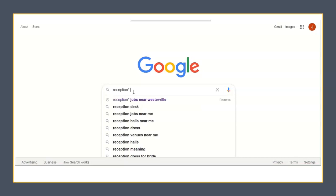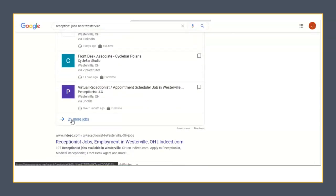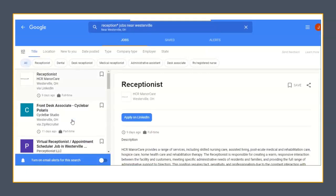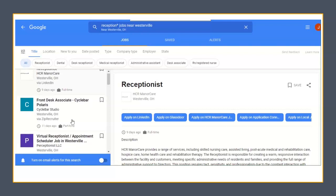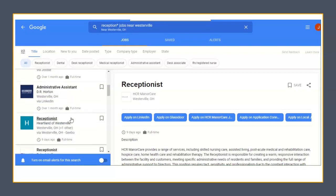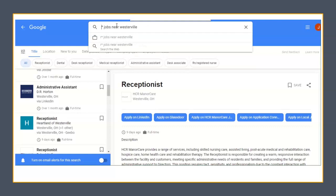The first search was generic and based on jobs near Westerville. Now let's look at a specific kind of job — receptionist near Westerville, or wherever you want to work. I'm putting reception with an asterisk so that it will find all variations of the word, like reception, receptionist, and reception desk. Looking at the results, I see the term administrative assistant — I actually like this word better, so I am going to change the search from receptionist to administrative assistant, which will give me different results.